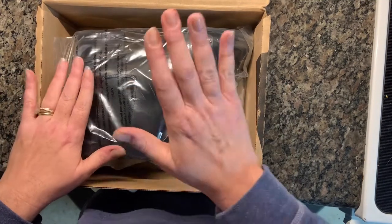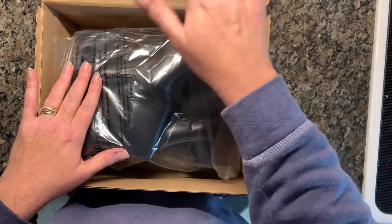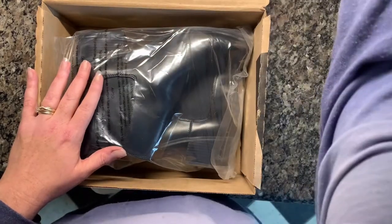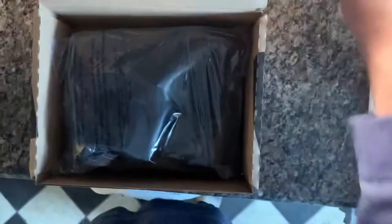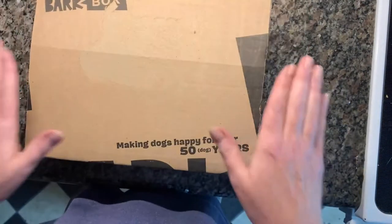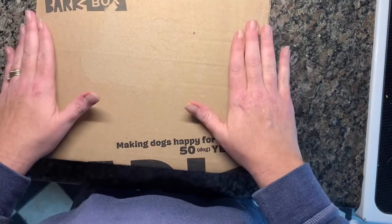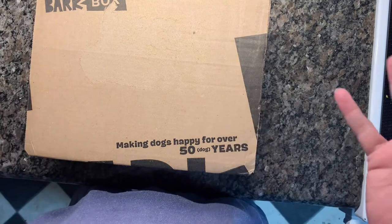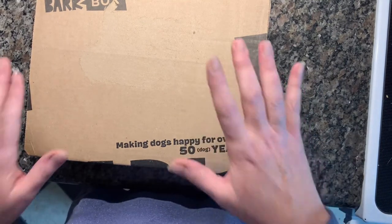They fit perfectly down in this Bark Box. They sold on Mercari, and what I like about that is you get the flat rate shipping through FedEx. They're in a poly bag inside, I just close the box up, put a piece of tape there and on either side, put my label on, and I'm done. These boxes are amazing — if you don't get a Bark Box for your dog, ask your friends if they have them and get them to keep them for you, because they are fantastic for shipping.